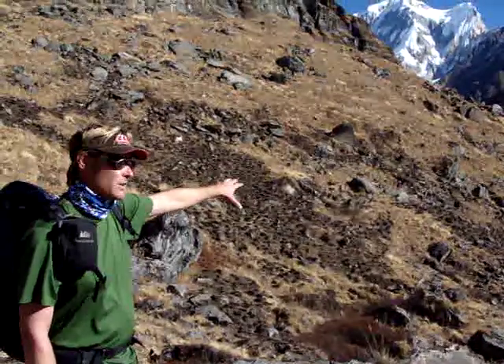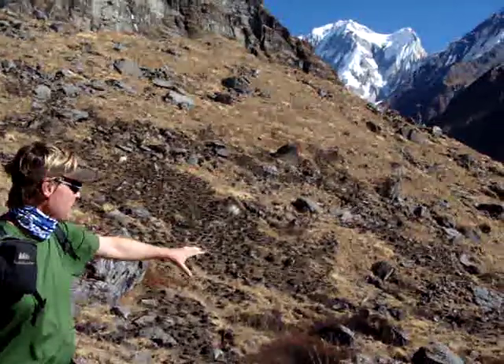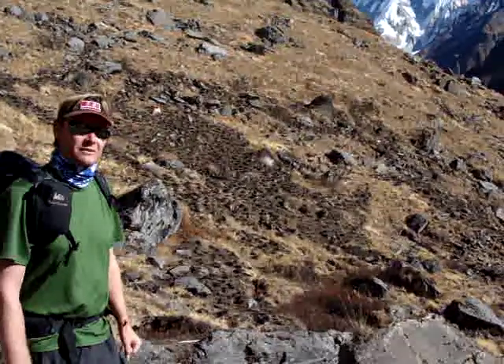If there wasn't any burning going on, the entire hillslope would be shrub. So this is all that's left — the few patches that are protected from the fire. Natural resource management working in Nepal and Annapurna Conservation Area.